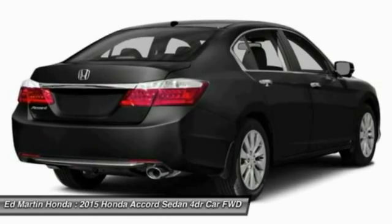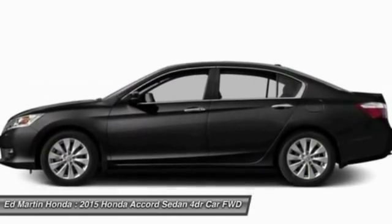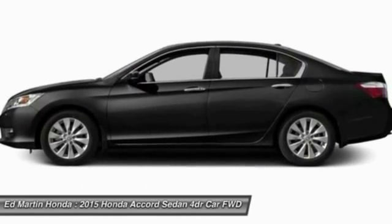Auto-dimming rear view mirror, PPO. Searching for a dependable vehicle that looks great too? You've found it, so stop in today.